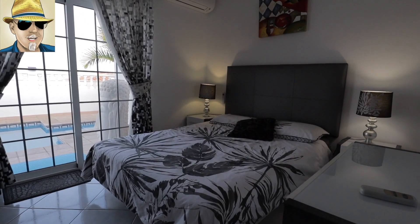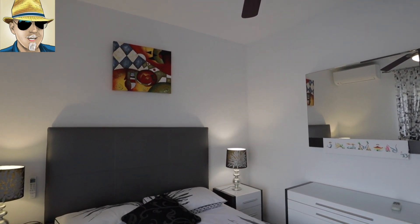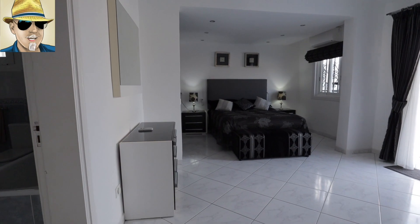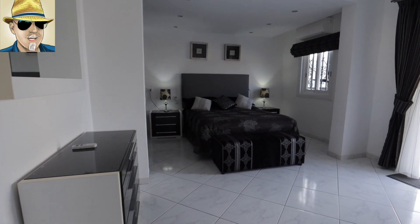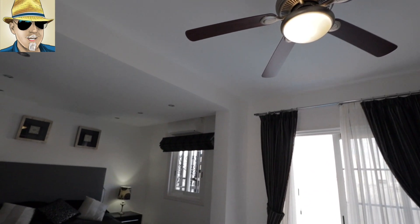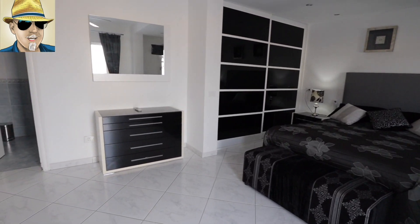Bedroom two has got air conditioning, it's also got a ceiling fan, and as you just saw there, access out onto the pool. And then at the end of the hallway you find the master suite, which is absolutely massive — loads and loads of wardrobe space, ceiling fan and air conditioning again, and its en suite bathroom.